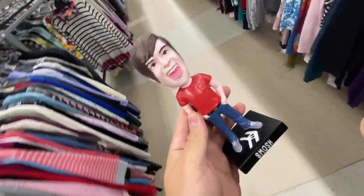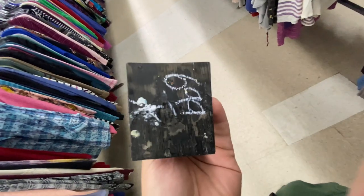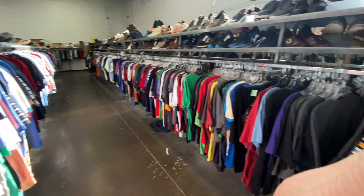You guys remember when Smosh was actually good? Found the Anthony Padilla bobblehead — they want $6.99 for it, but there's only one on eBay where someone's asking like $95. So I figure it's an okay deal.